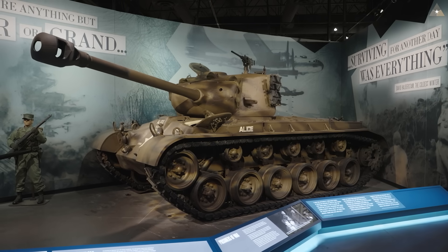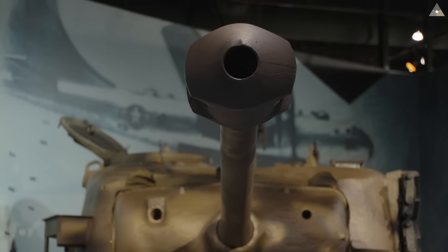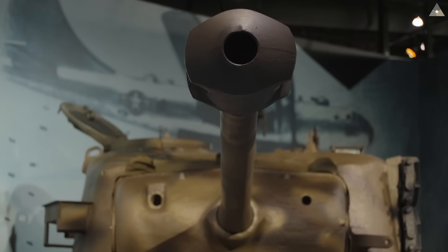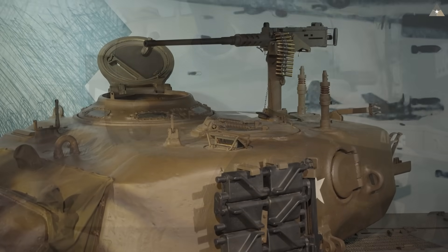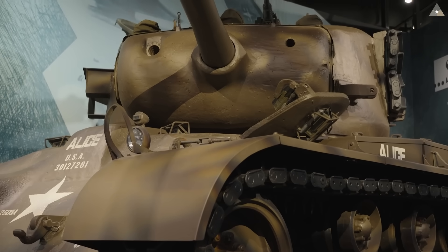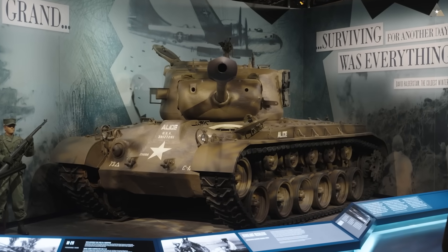When the Pershing first arrived in Europe with Zebra Mission, Captain Elmer Gray was asked by tank crews to compare the Pershing to the Tiger II and the Panther tanks. The general question was: is the Pershing on equal footing? Gray's response was a practical one: 'Hell no, but it's the best tank we have yet developed, and we should have had it a year earlier.'